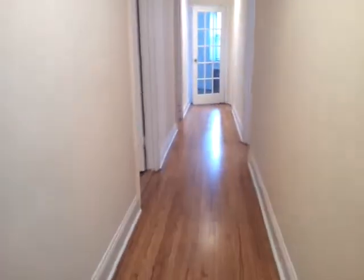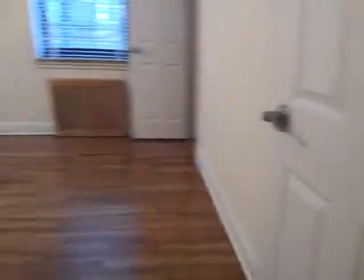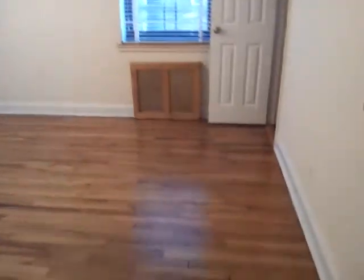Another walk-in closet here, and another closet here. On the left is the master bedroom with its own bathroom — very large bedroom. It has two closets, one here and another one here.